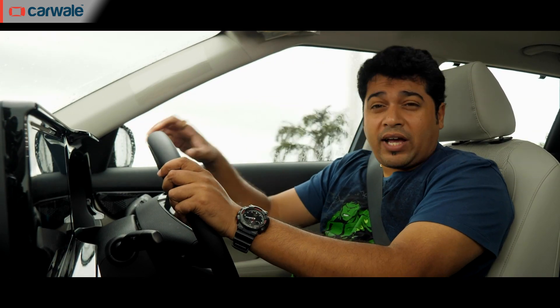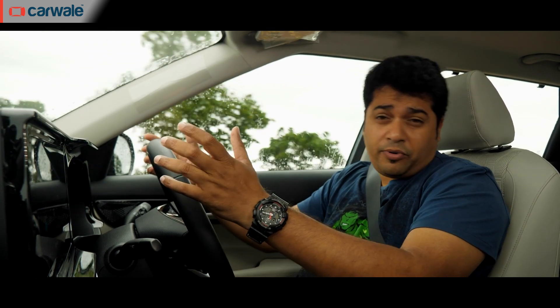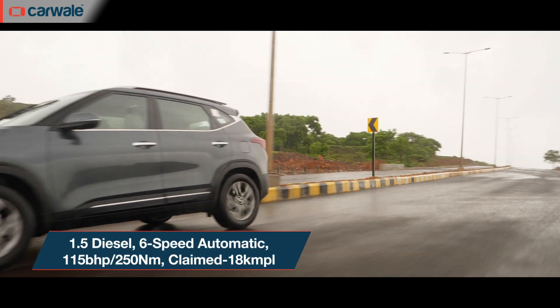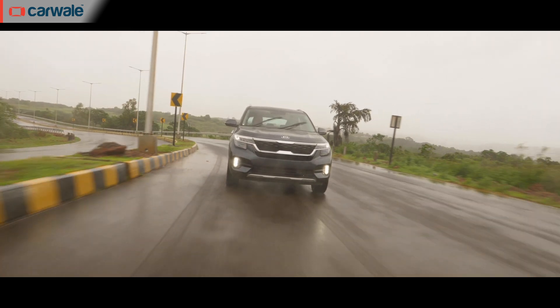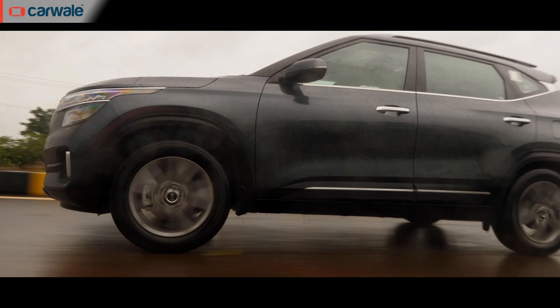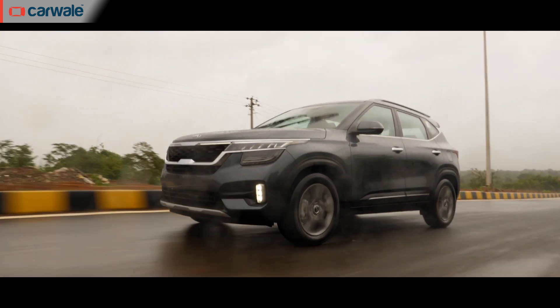Now we're driving the 1.5-litre diesel with the 6-speed automatic gearbox. What is immediately noticeable is the torque available at low speeds and unless you rev it really hard, it's pretty refined too. The 6-speed torque converter gearbox has a good combination of gear ratios which makes it effortless to drive in the city and on the highways. Kia claims an efficiency of 18 kilometres per litre and we think the real-world figures will be quite close.